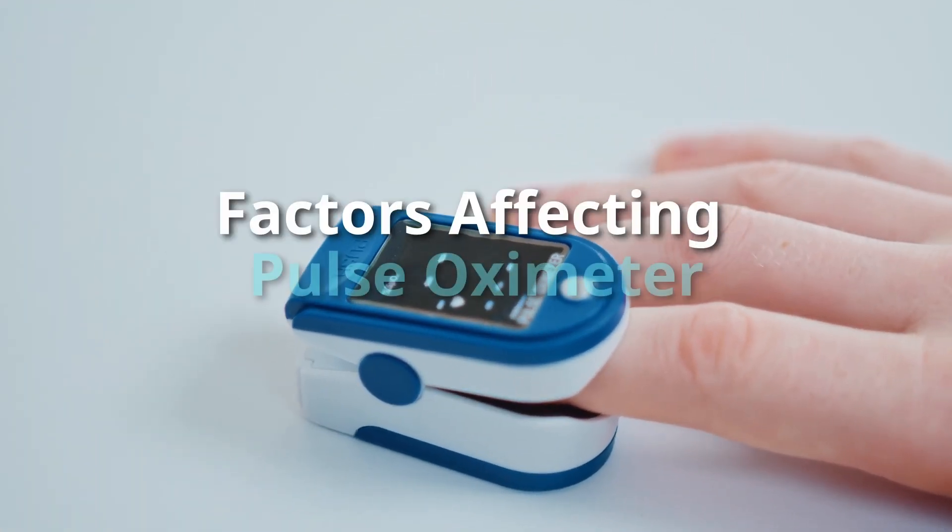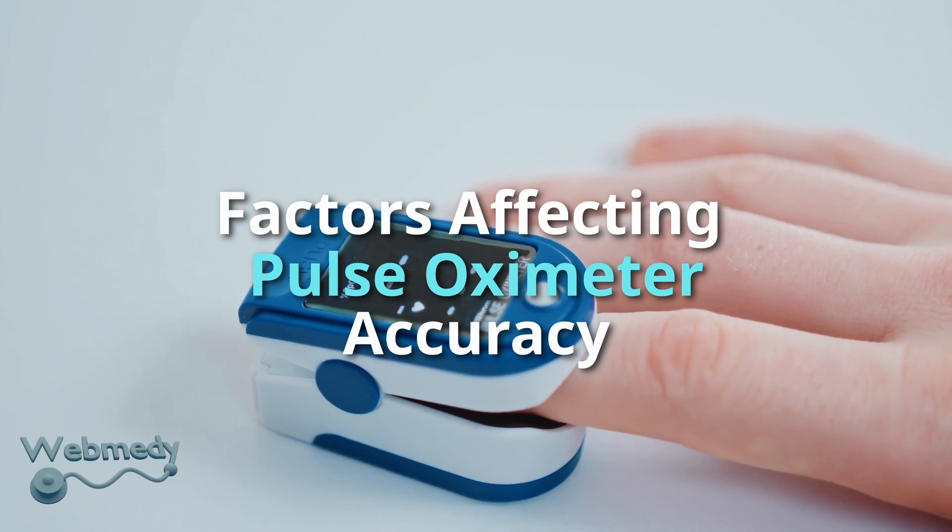In this video we will explain the factors that affect the accuracy of pulse oximeter readings.